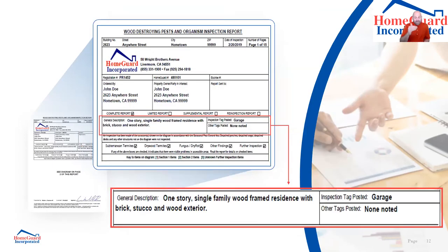In the general description section, I would note what's excluded on a limited report. The general description is important to read — many agents overlook it. With 50,000 inspections a year, there have been times where a report gets mixed up between neighboring properties. The general description — say, 'one-story single-family wood-frame residence with brick stucco and wood exterior' — needs to align with the actual property. If you're looking at a two-story with no brick, something's off.